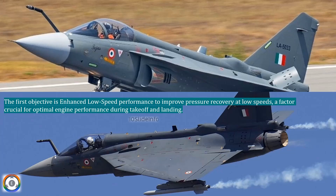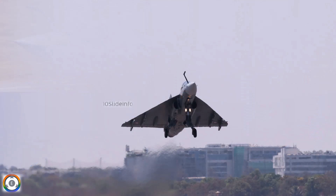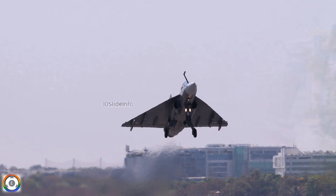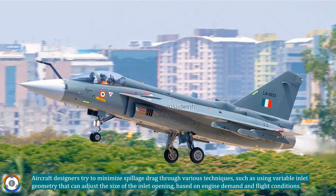The other objective is to ensure minimal impact on spillage drag at high speeds. Spillage drag occurs when excess air bypasses the engine inlet, leading to reduced efficiency. Aircraft designers try to minimize spillage drag through various techniques, such as using variable inlet geometry that can adjust the size of the inlet opening based on engine demand and flight conditions.